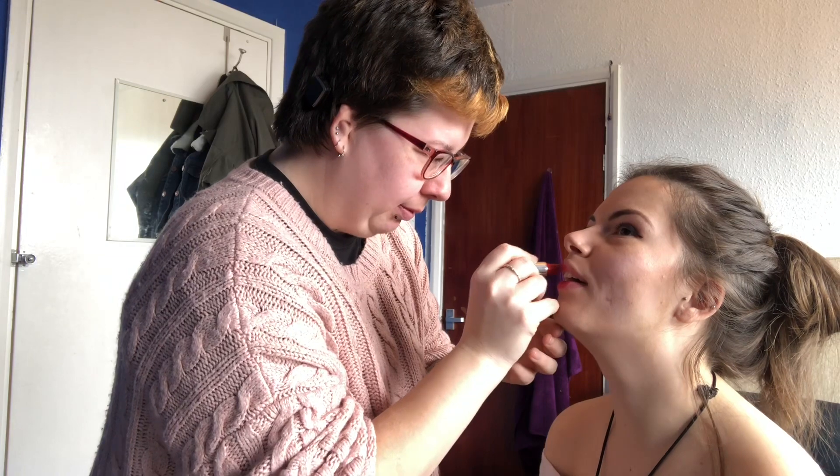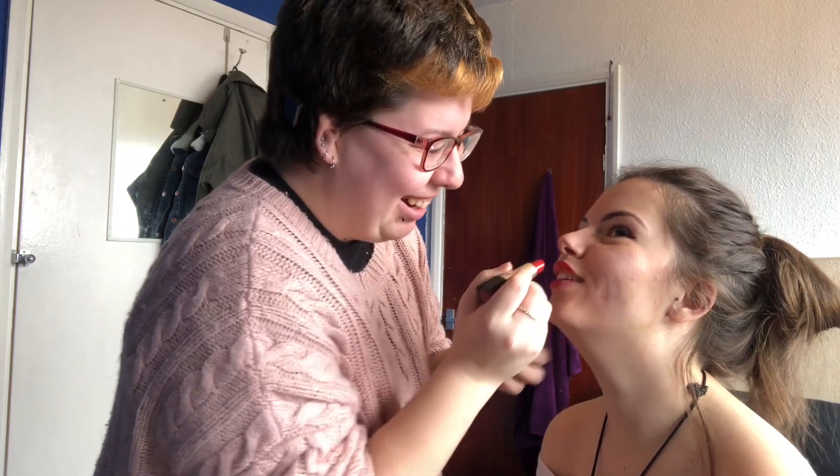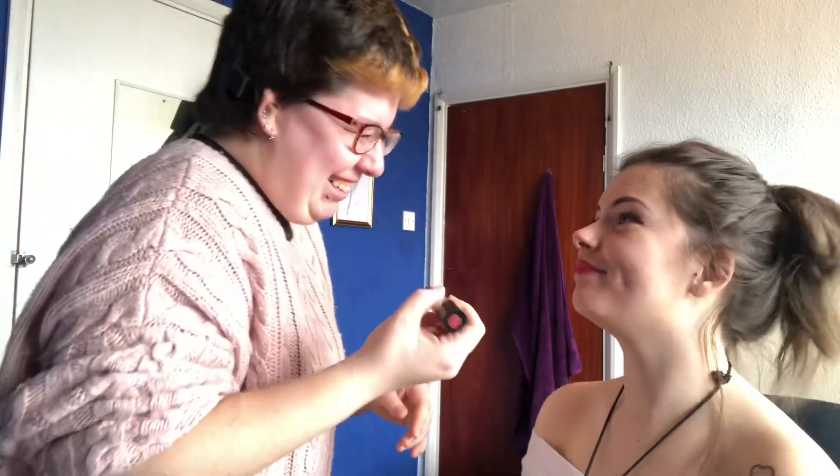He is a strange one — who, him or me? Both of you! Shut your face, I'm trying to do lipstick on you. You told me to shut my face — I'm like... Makeup is done, all right, there we go!